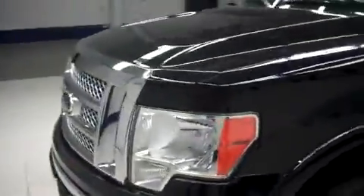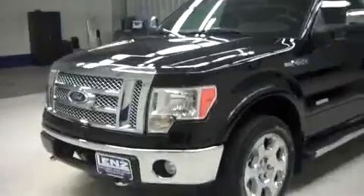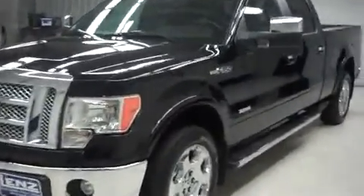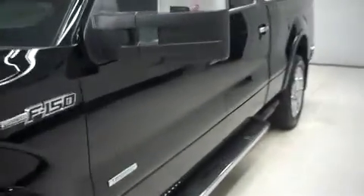We do these videos because we don't like surprises and we know that you don't like them either. Videos will give you the most realistic and accurate picture of this vehicle before you actually come here to buy it — one of the many things we do here at Lenz Auto to make your vehicle buying experience a whole lot easier.